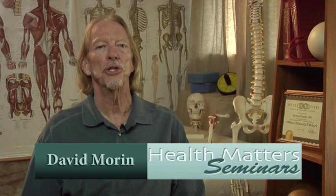Hello and welcome to Health Matter Seminars. I'm David Morin. I've been an approved provider of CE courses in medical massage therapy since 2001.